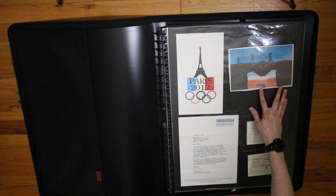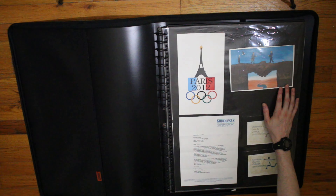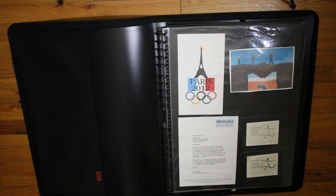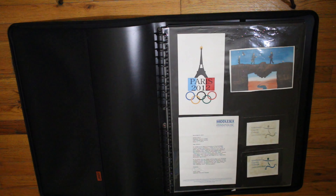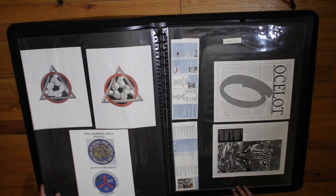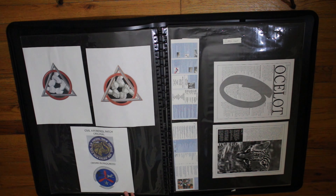This one was for a company — it was about the United States communicating with Mexico, having a partnership. These two were for a contest for the community investment campaign for Middlesex County College. Of course I didn't win, but I got a letter saying that they noticed me and were going to use it for future campaigns.